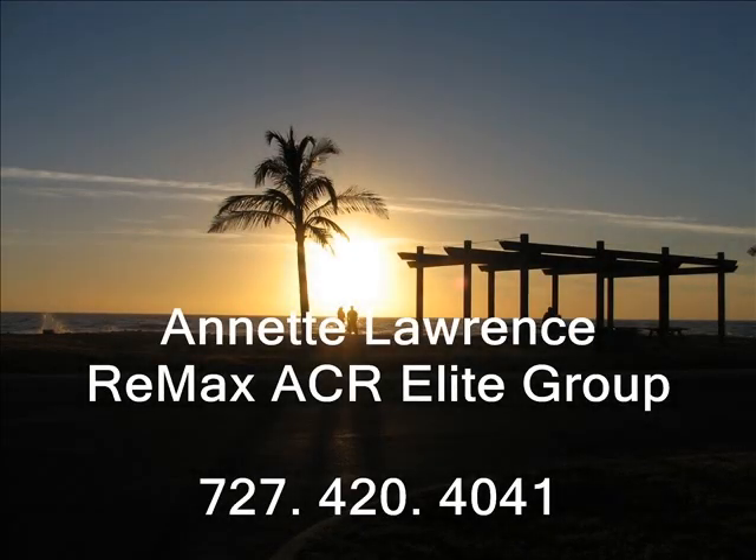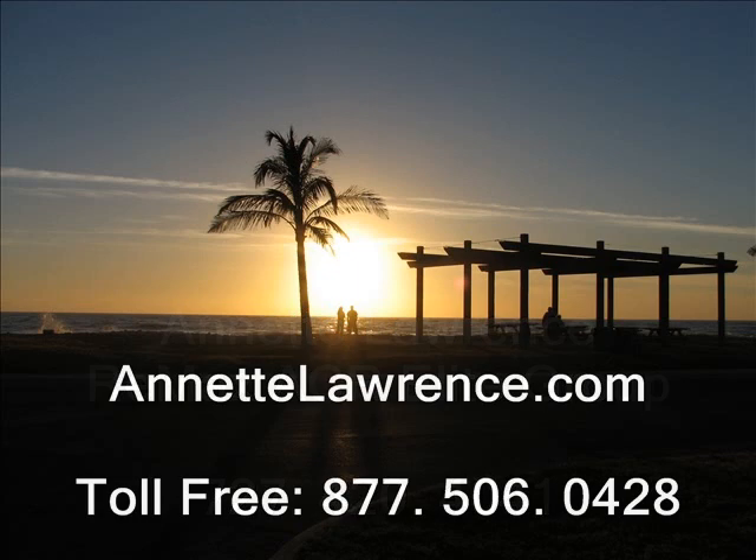This home tour is brought to you by Annette Lawrence, REMAX ACR Elite Group, 727-420-4041. Find more homes like this on AnnetteLawrence.com. Annette's toll-free number is 877-506-0428.